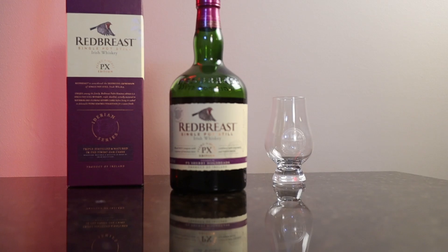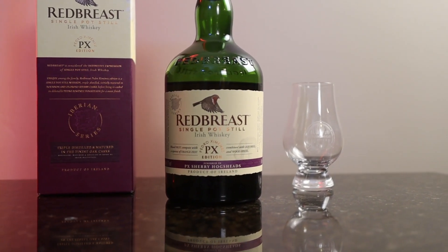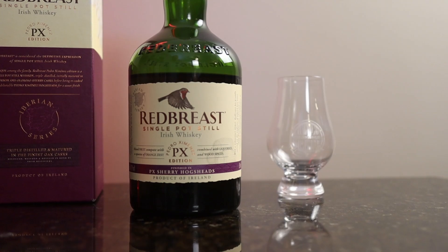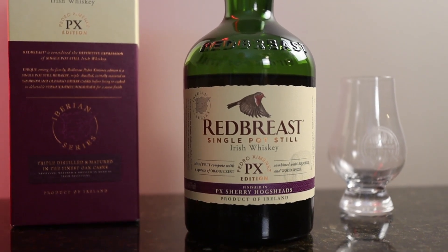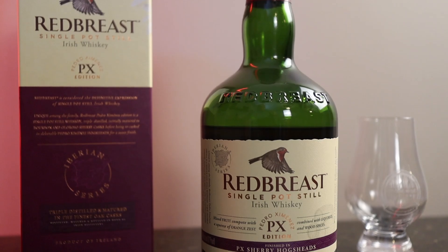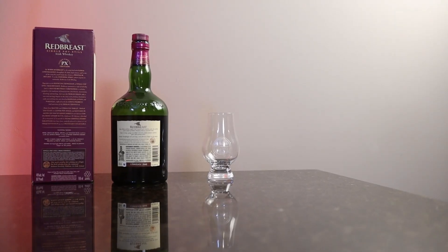Welcome back to Exploring Whiskey. Today we're going back to Red Breast — another one from the Red Breast line. This one is from the Iberian Peninsula series. So they're taking their Irish whiskey and finishing it in various barrels sourced from out there. This is the 2023 release of the Red Breast Pedro Jimenez edition.